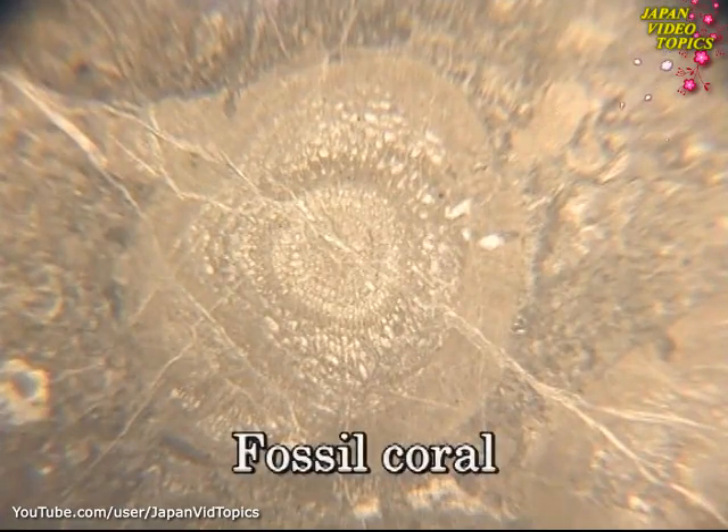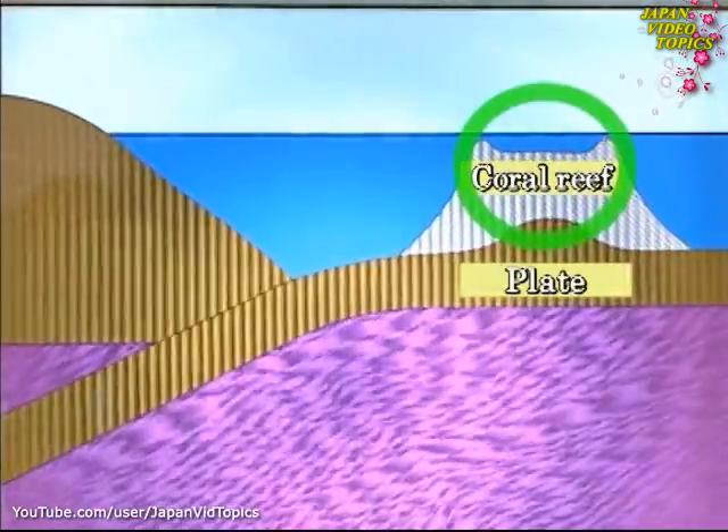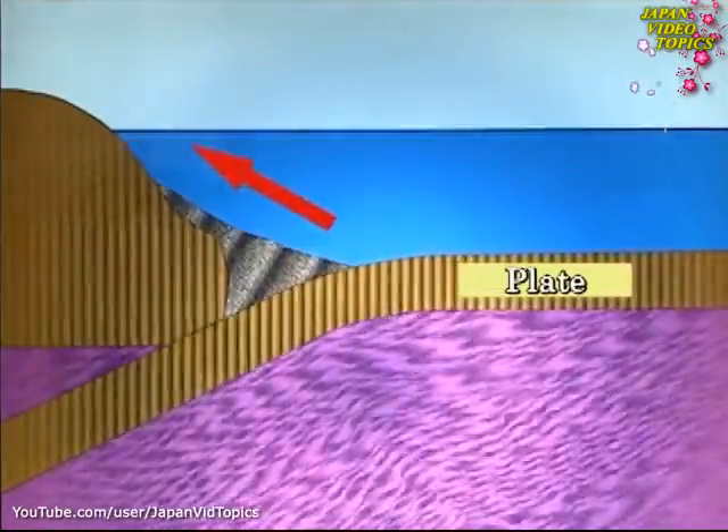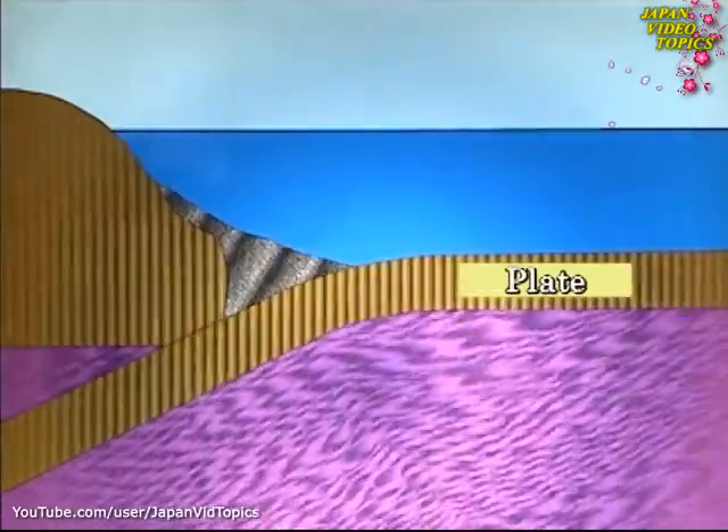A large coral reef was formed in the Pacific 350 million years ago. The movement of the ocean plates gradually pushed it onto the land, creating this limestone plateau.